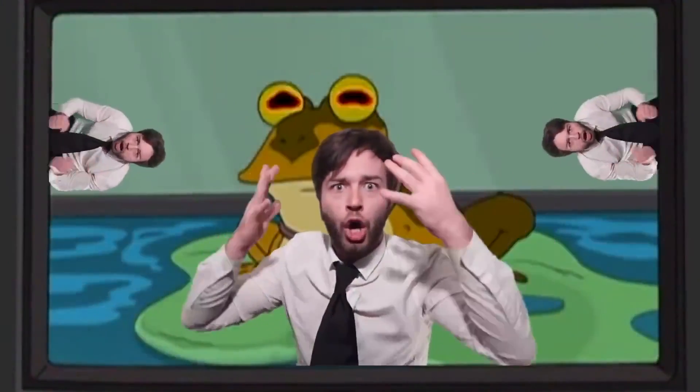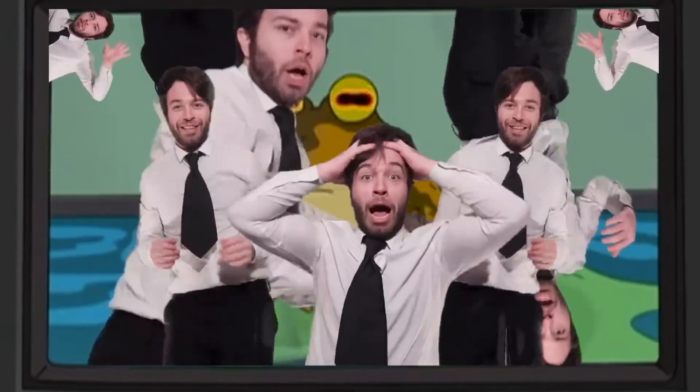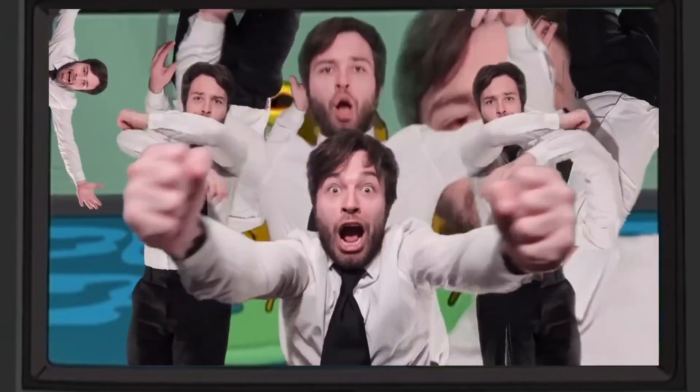Frank Show what? The Frank Show. Come on, Frank Show what? The Frank Show. It's time for the show.